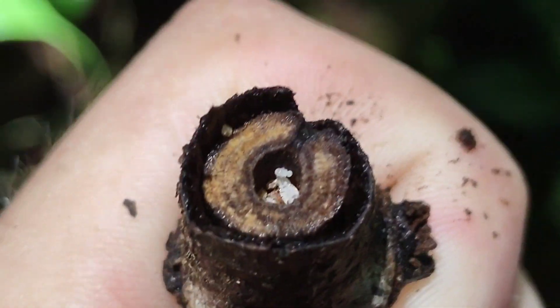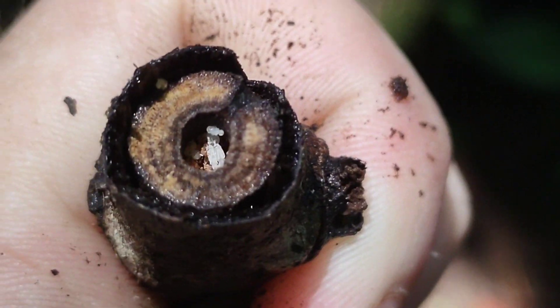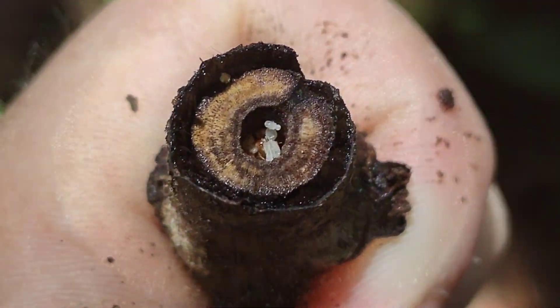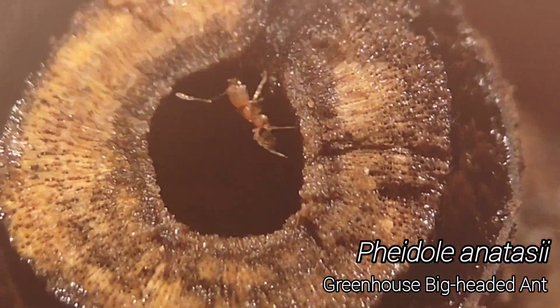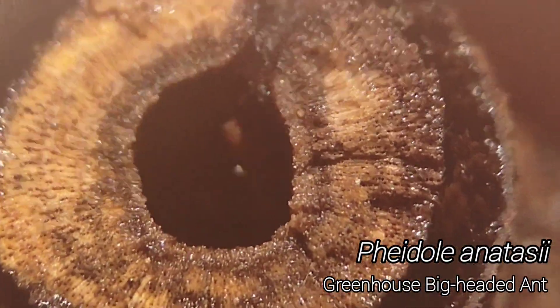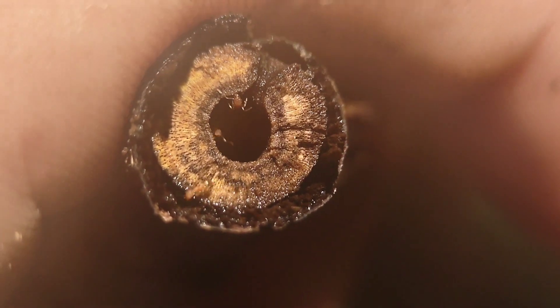We've got some twig-nesting Pheidole. Let me go ahead and slap my macro lens on really quick. Of all the genera I was expecting to find in twigs, Pheidole was not one of them.